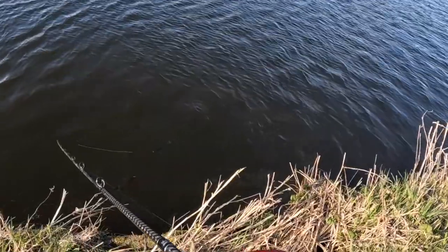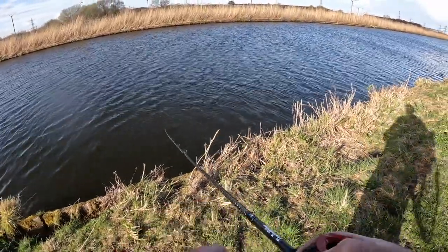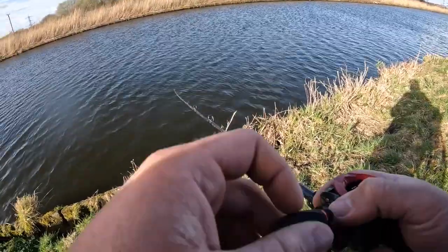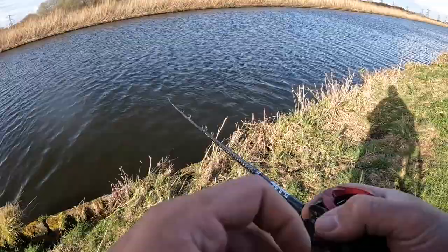Oh, he just had to follow! That was a decent fish as well — followed right to my feet. Damn it man. There might be a couple around this area. Followed right to my feet that one — four, five pound pike maybe.